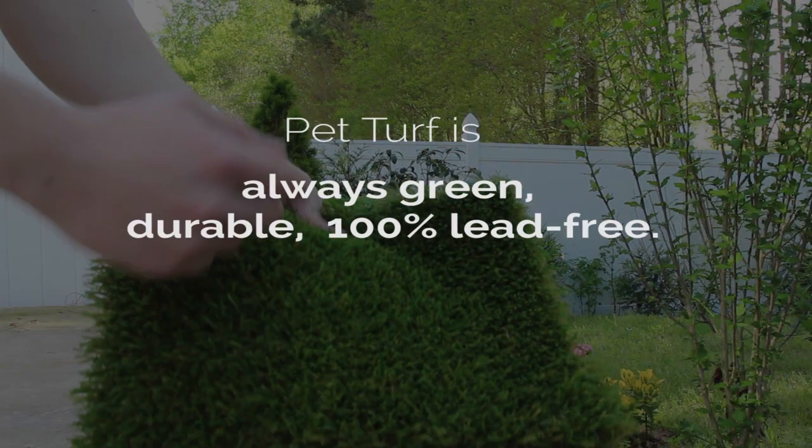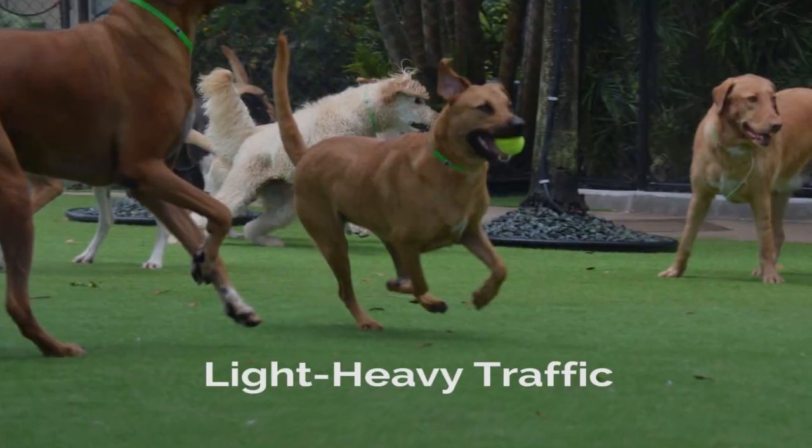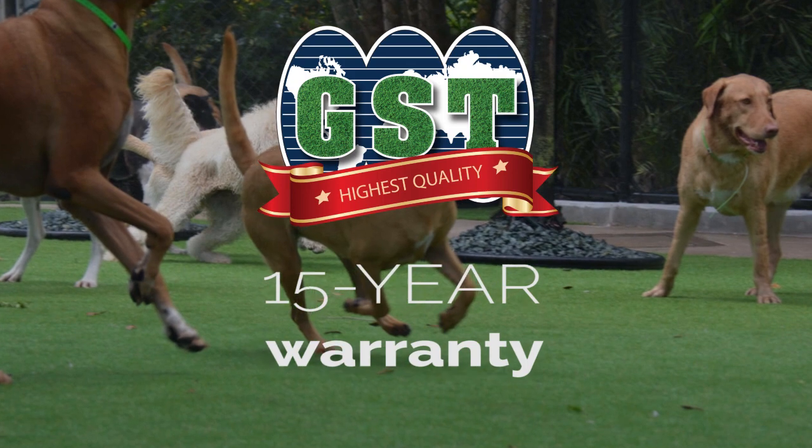PetTurf is always green, durable, and 100% lead-free. It can withstand heavy use, tear and wear, and has a 15-year manufacturer's warranty.